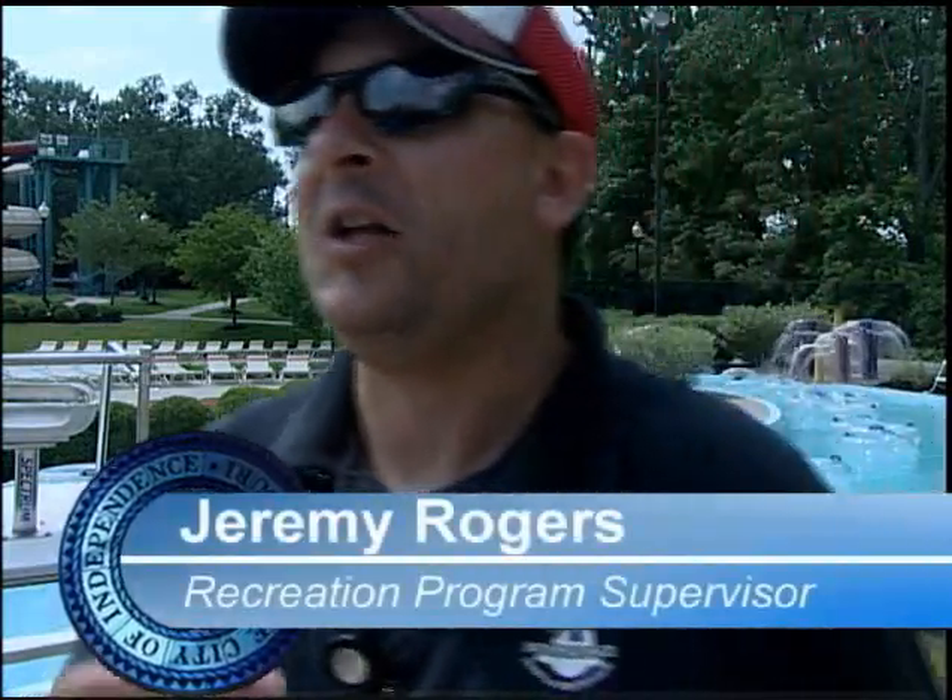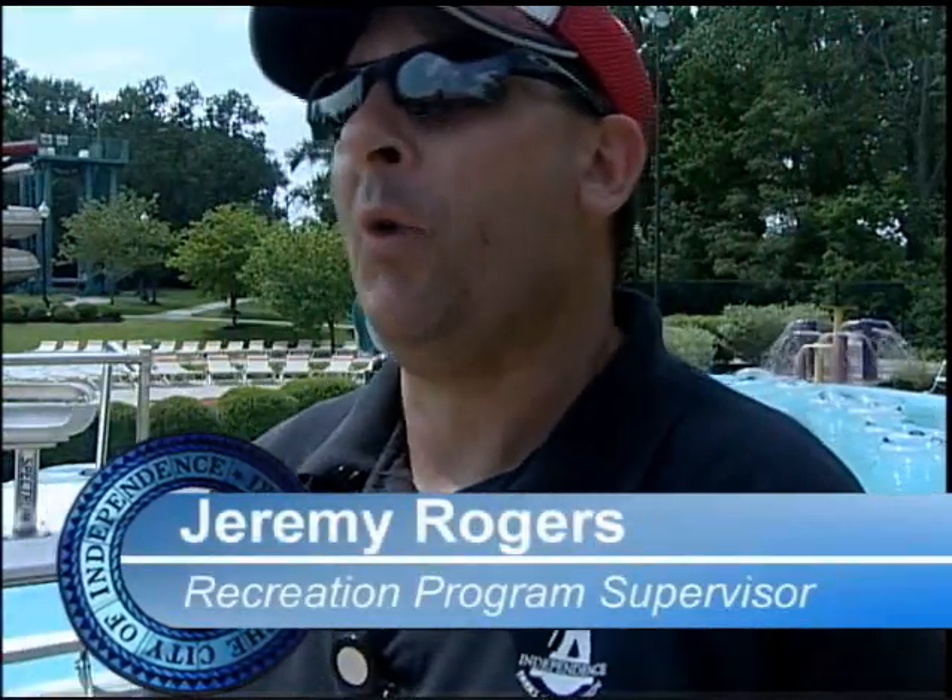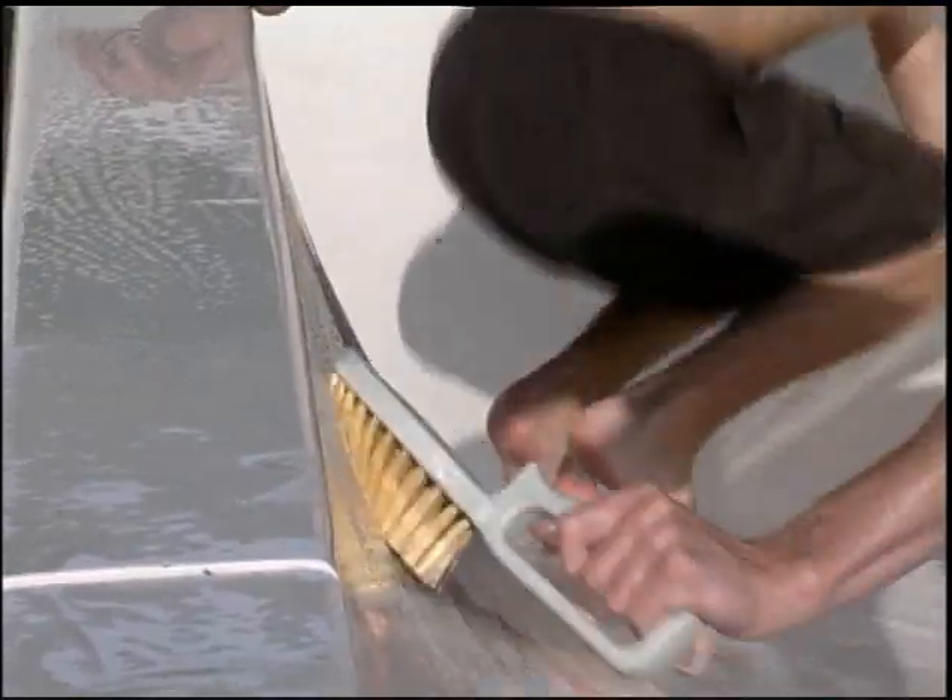We really start in January. We start with the hiring — Midwest Pool Management starts with the hiring of staff. We start ordering tubes, we start ordering cups.